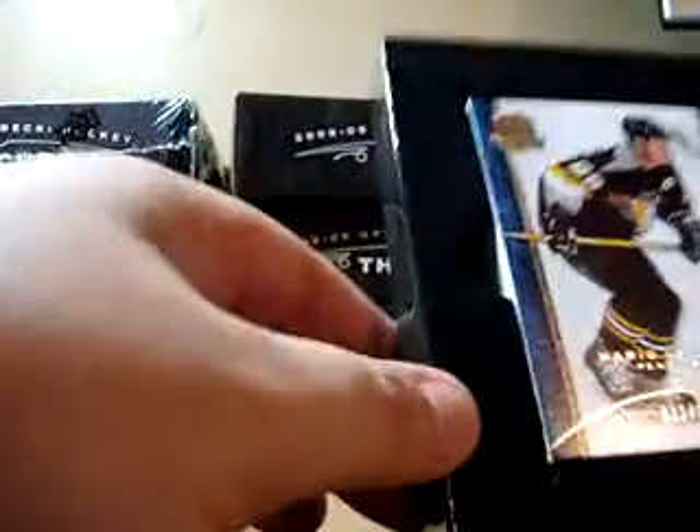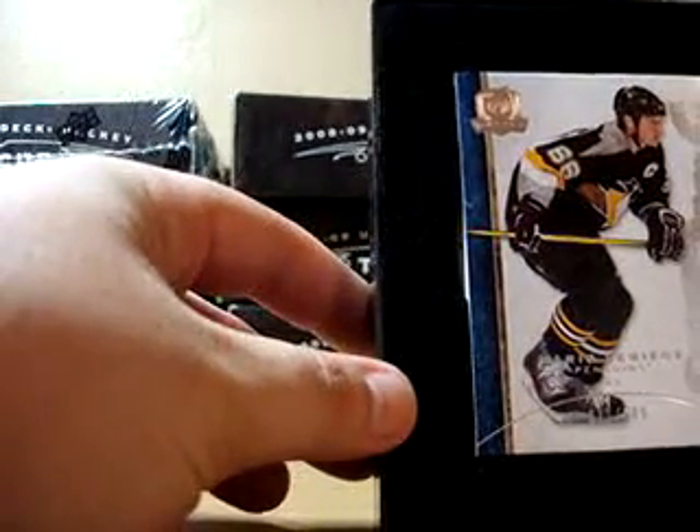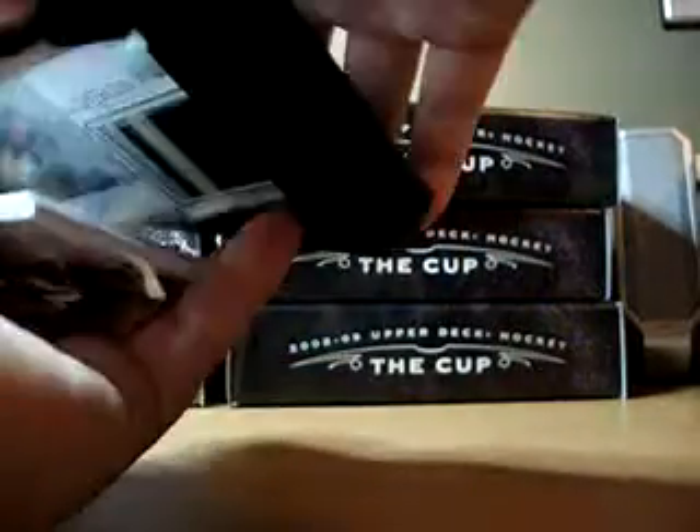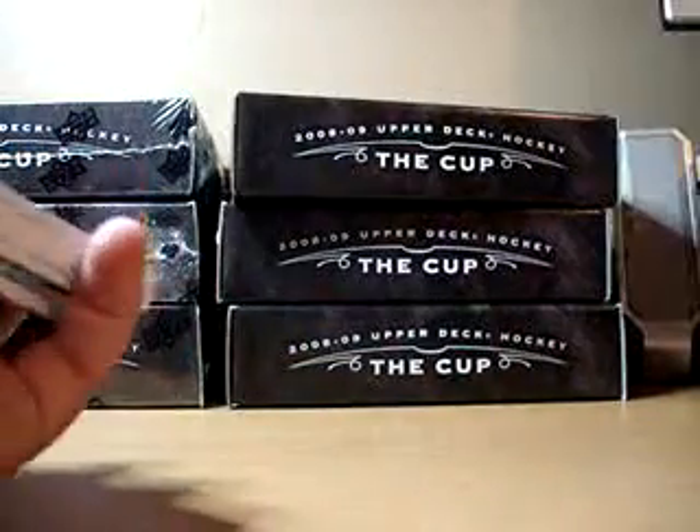Tin number 3 for the record, case number 3 — so 3-3. We have a Mario Lemieux base. I see a very thick card in here, guys. Is that our draft board card? I thought they were like an inch thick or something. Mario Lemieux base.